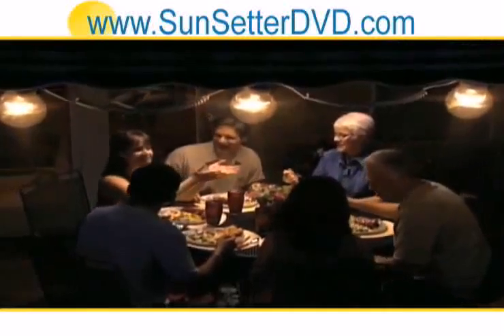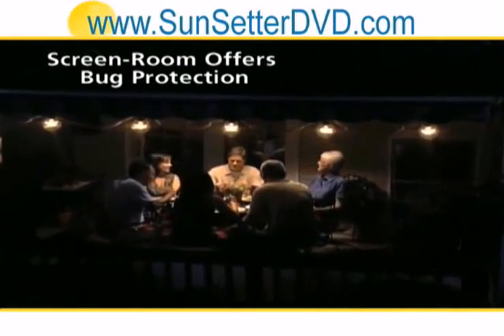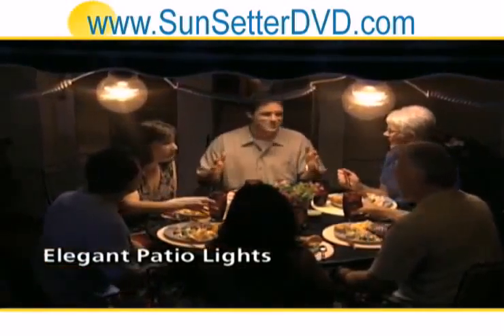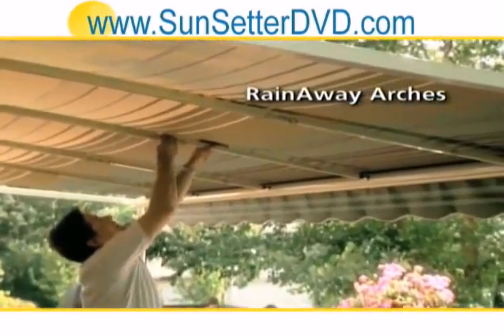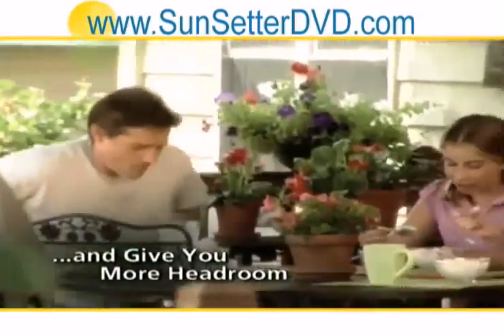You can also enhance your Sunsetter manual awning with some fantastic accessories, like the screen room option, which lets you enjoy a warm evening without the company of mosquitoes and gnats. Along with our elegant patio lights, you can enjoy your Sunsetter long into the evening. And rain-away arches add strength and rigidity, help keep rain from settling, create a graceful curved shape to the awning, and give you more headroom.